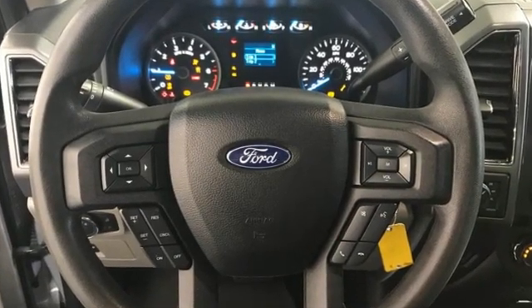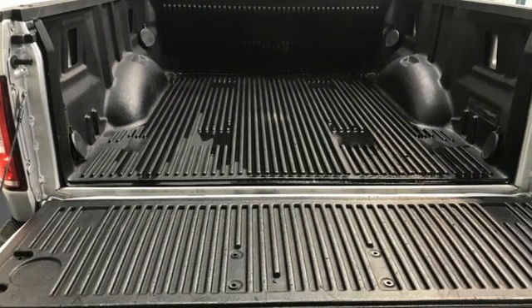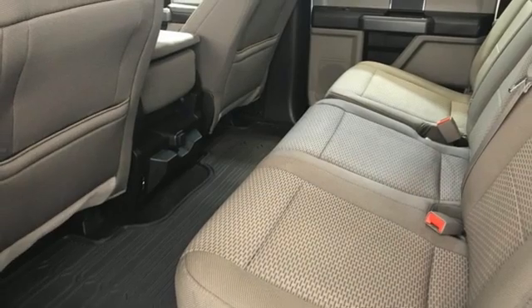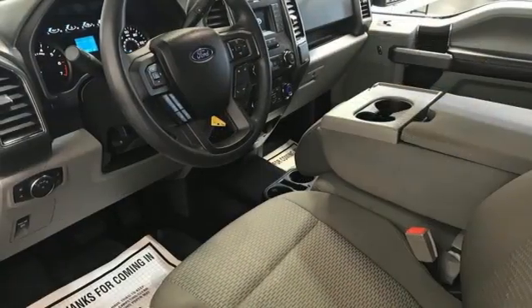Twin-turbo V6 engine, four-wheel drive, engine auto stop-start feature, active grille shutters, three 12-volt power outlets, and front tow hooks.